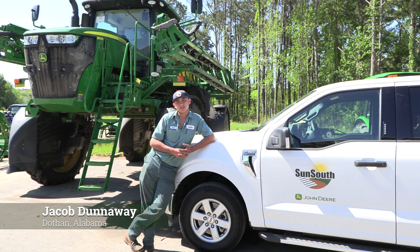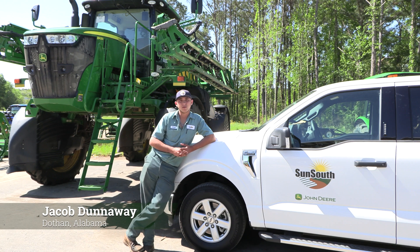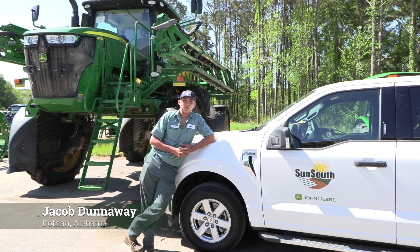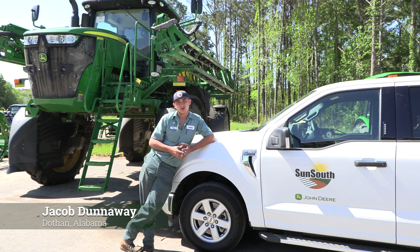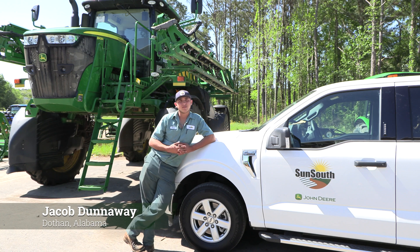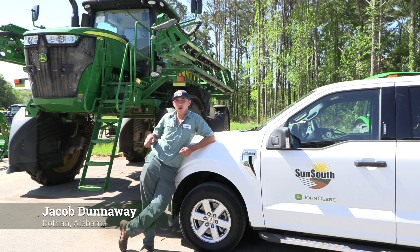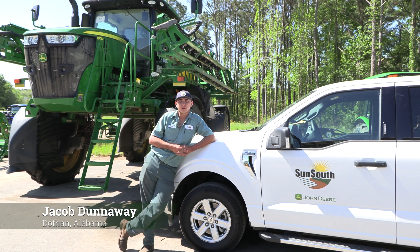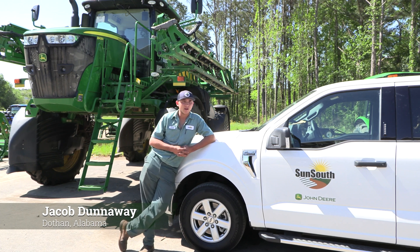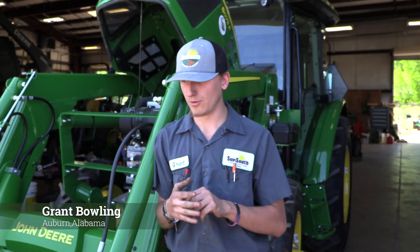The program works basically two months on, two months off. You go and work at your dealership because you have to be sponsored in order to be put through the program. I'm on my two-month apprenticeship right now, so I'll be doing odds and ends around the shop. If a guy needs me out in the field working on a cotton picker or a sprayer, I'll be out there. It's a great opportunity to get hands-on learning.